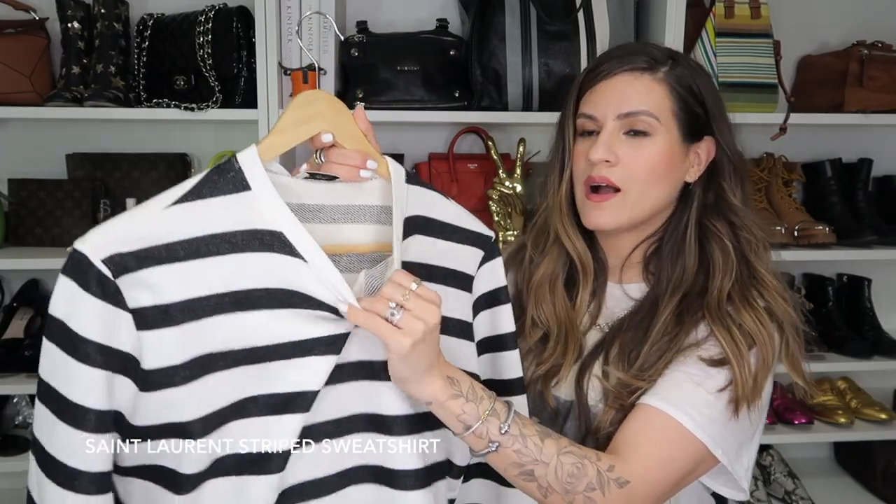This is an amazing little sweatshirt. It is 100% cotton so it's pretty lightweight. I think this will be great for spring, for fall, and maybe with a pair of shorts in the summer if it's not too hot. I just love that it is a really great classic.